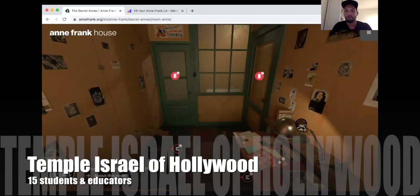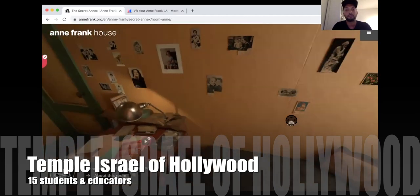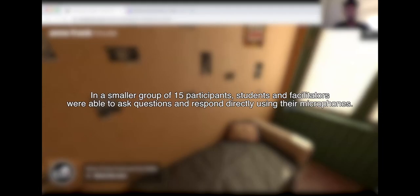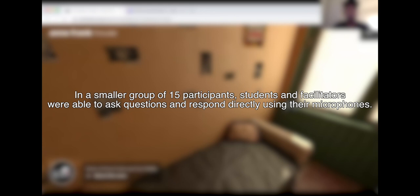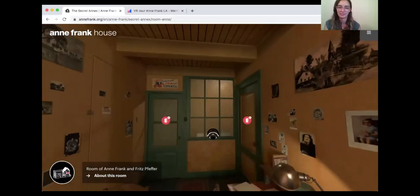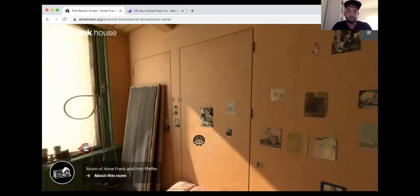Can somebody tell me what is there that makes you think, yeah, this looks like the room of a teenager and also reminds me of my room when I was about that age? Yeah, Wyatt — probably all the pictures. Exactly. So all of these pictures actually were put on the wall by Anne Frank.